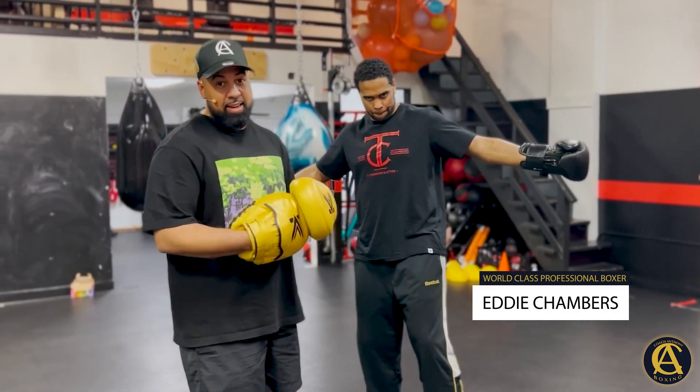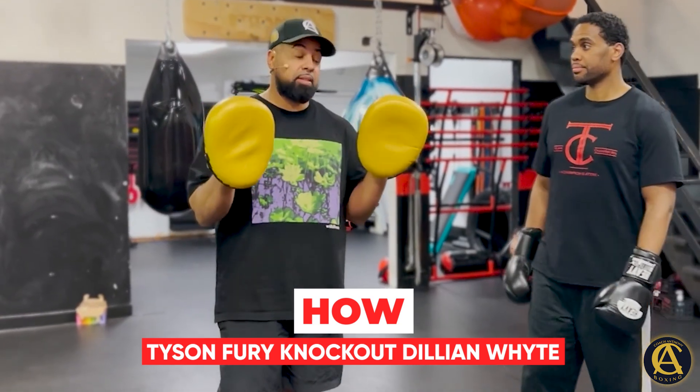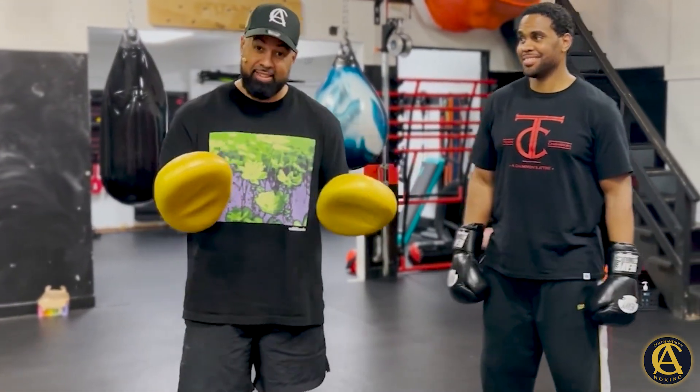What's going on guys, your boy Coach Anthony, and of course we got none other than Fast Eddie Chambers. Today's video is about how Tyson Fury knocked out Dylan White — and it was a big secret, okay.